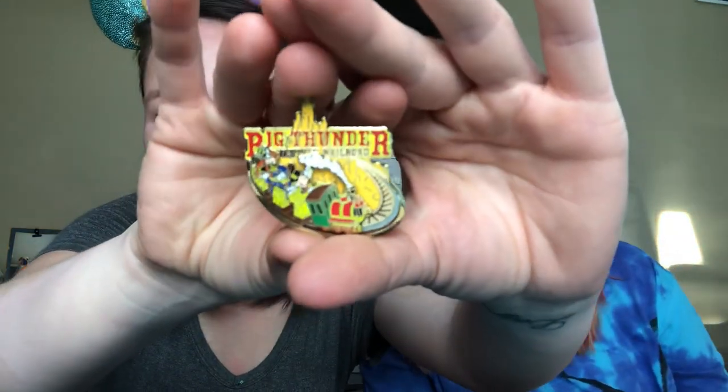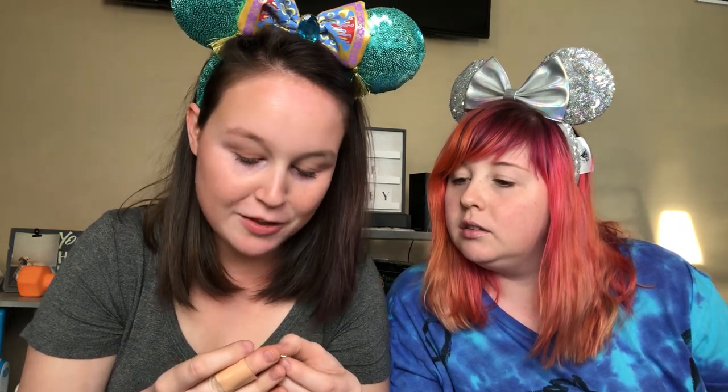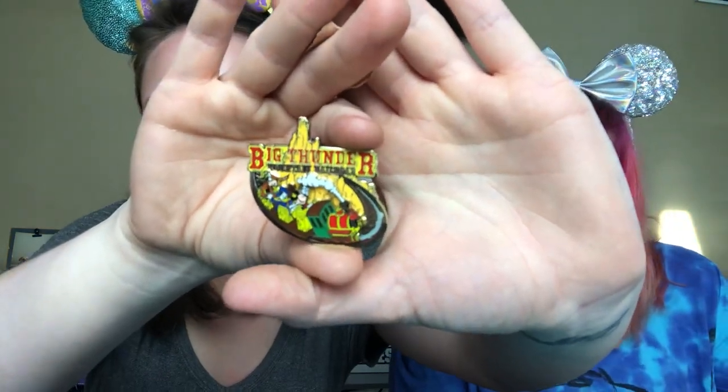The next one - I think this was an attraction pen too. Oh my gosh, it's a movable one! I didn't know it was movable. This is awesome. This is from 2008 - that was the year I graduated! This is Big Thunder Mountain! Which I love. If you push it back and forth, they move. It's Mickey in the front, Donald behind them, and then Goofy. Big Thunder Mountain Railroad - this is amazing! Thank you so much, Allison. I love these.